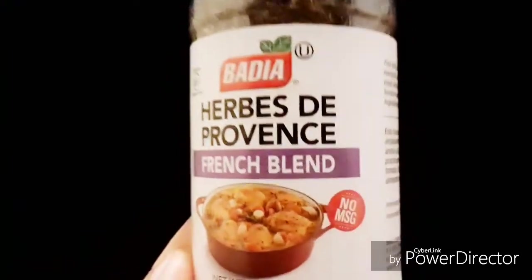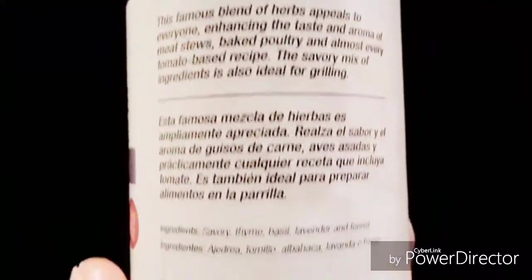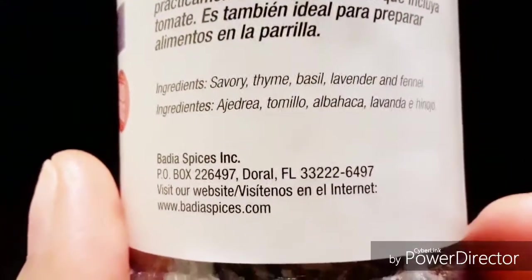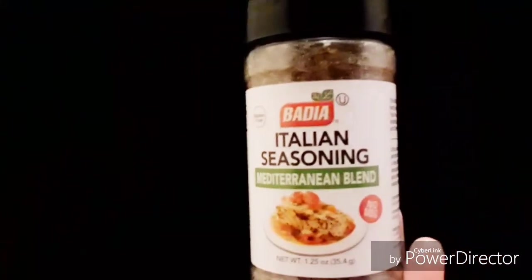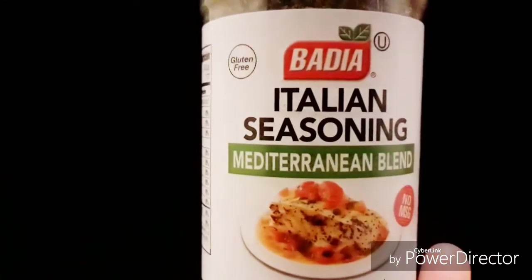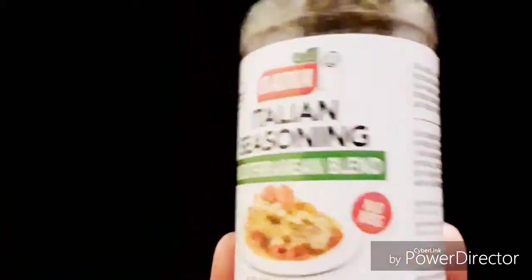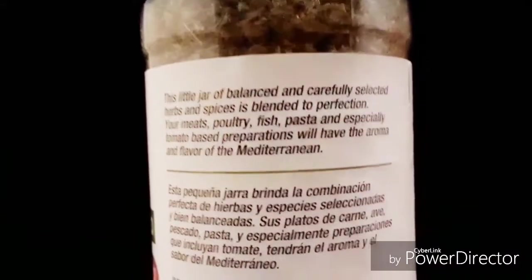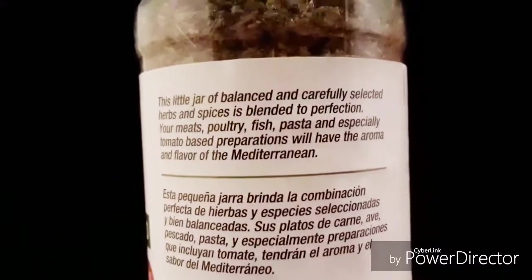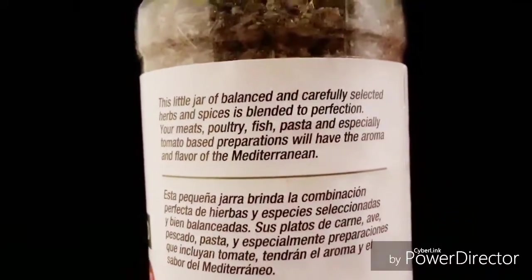For those of you who have been following my channel, you already know that Herbs de Provence, the French blend by Badia, is one of my favorites. Badia is my favorite brand — I just love these spices, they keep things simple, and there's no added crazy ingredients. The Italian seasoning by Badia is also my favorite. I add it in everything that I cook. The ingredients are pretty simple, and you can use it for poultry, fish, pasta — you name it. It adds a nice flavor to your dish.